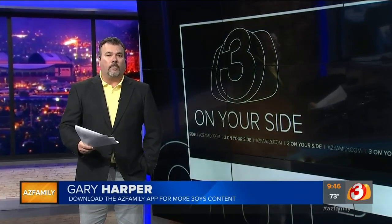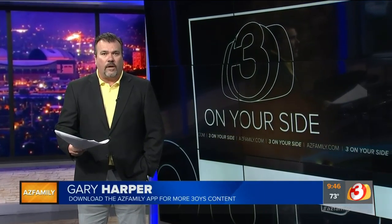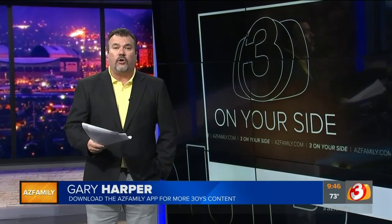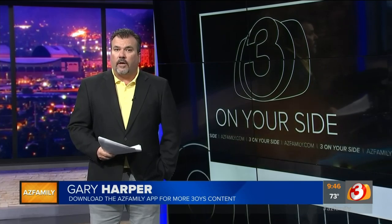Here's another tip: make sure you check your credit report. If you don't, and you find something that's not right or inaccurate on that credit report, it could keep you from getting a loan. I'm Gary Harper, 3 on your side.